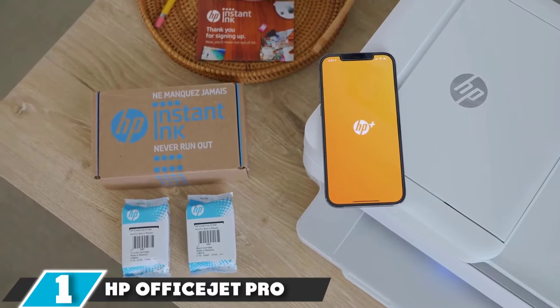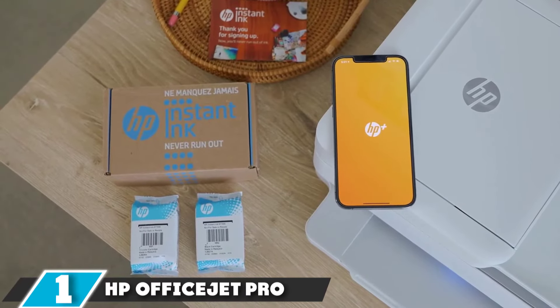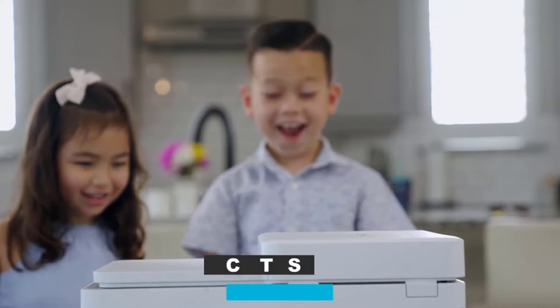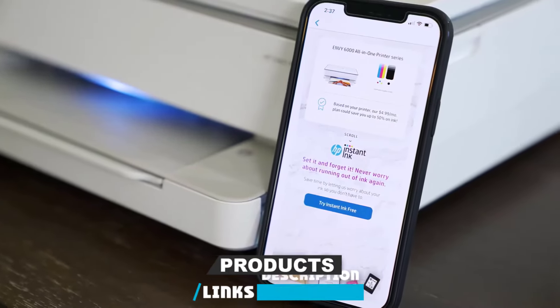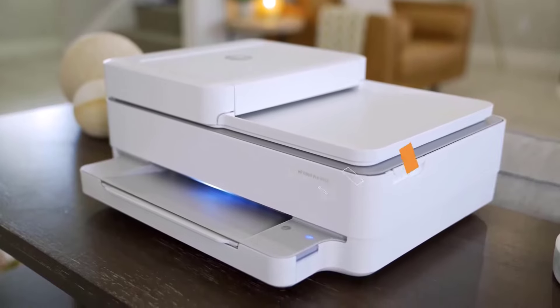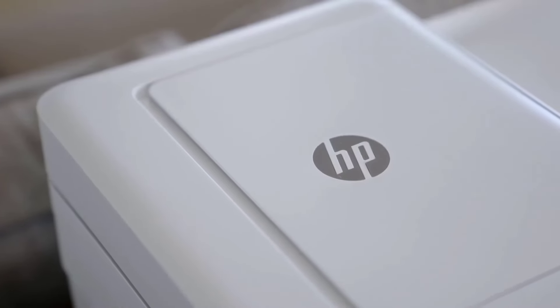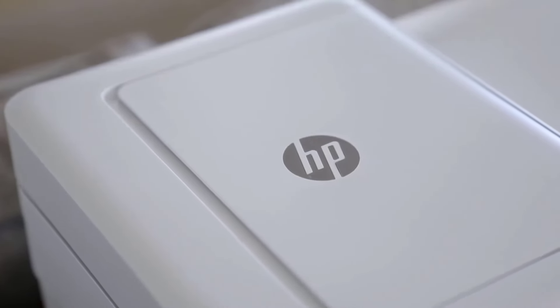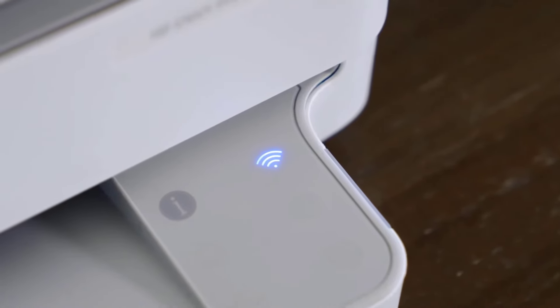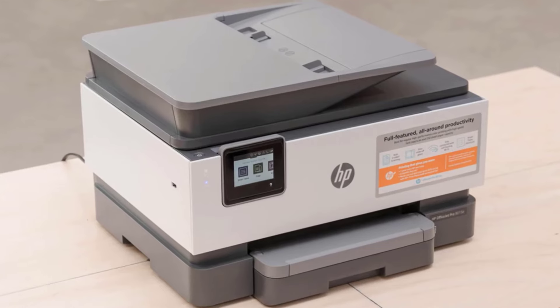At the first position of our list, we have the HB OfficeJet Pro 9015. It can be hard to find a printer for home use that can satisfy every family member's needs, whether it's printing out school assignments, papers, photos, or digitizing important documents and pictures. That's why our pick for the best printer for home use is the HB OfficeJet Pro 9015, an all-around great printer with plenty of features.